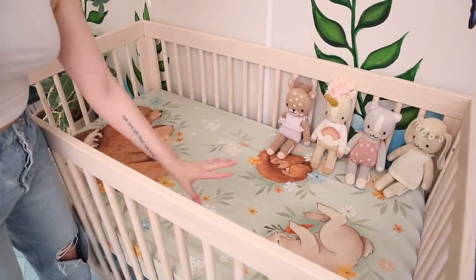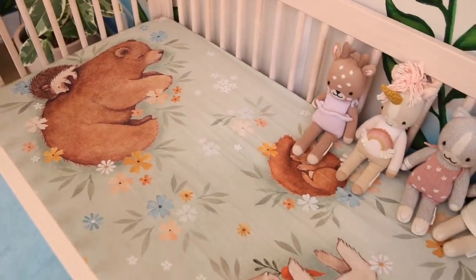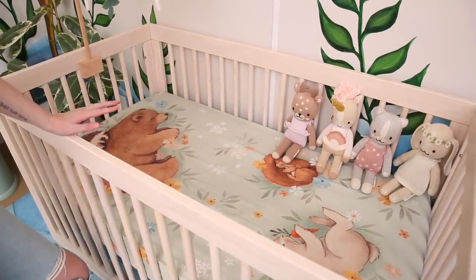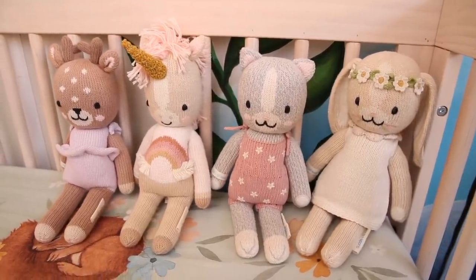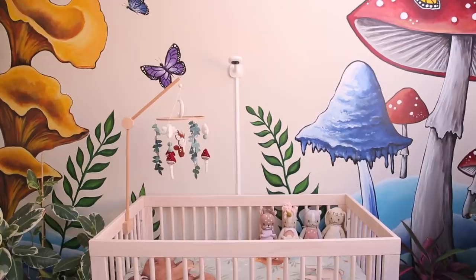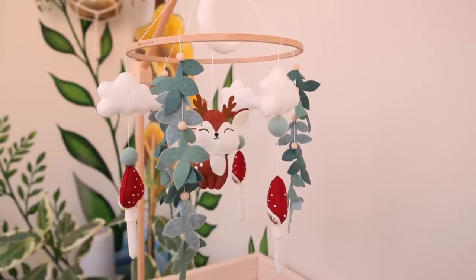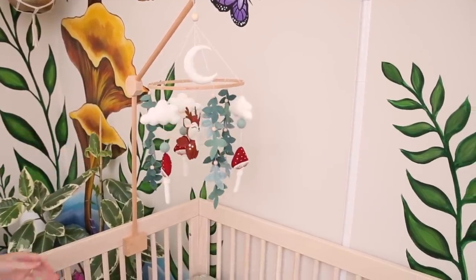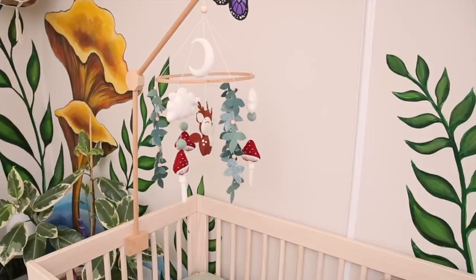I'm a huge fan of this brand of crib sheets — they are so adorable. This is from Rookie Humans and you can find them on Indigo; they have a lot of really cute woodland style crib sheets. I also have Goldie's Cuddle and Kind dolls along the back corner — they don't usually live in her crib but for the purposes of the video I have her little dollies sitting over there. Up here I have a custom mobile that I had made on Etsy by a felter — she had such cute work and I knew I had to bring it into this space. I absolutely love the little mushrooms; it just finishes off the space so well.